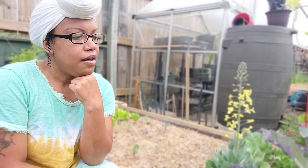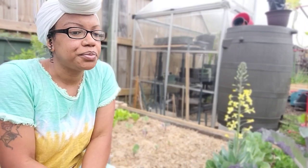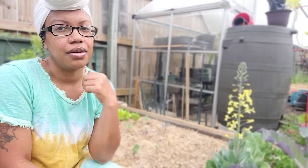Next time I see you guys I will do a full garden tour and give you an update on what's going on in the garden. Thanks for watching.